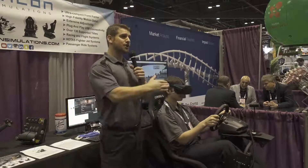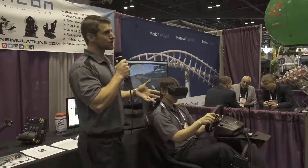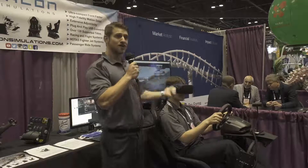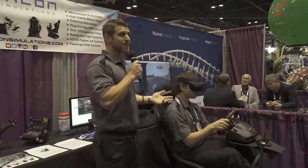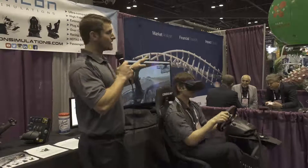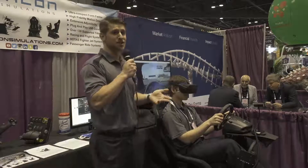What we do is we integrate virtual reality headsets with a motion simulator. We synchronize the two to really immerse you in a cockpit of a race car, roller coaster, fighter jet, or anything else you can think of. It's compact and very immersive, and perfect for entertainment centers of various sizes and budgets.